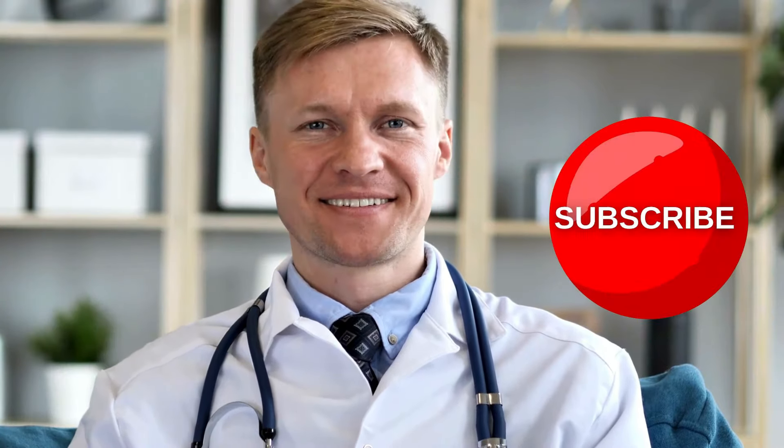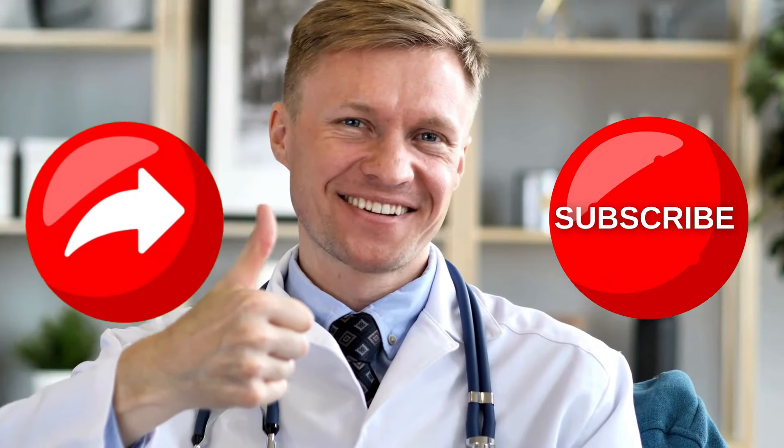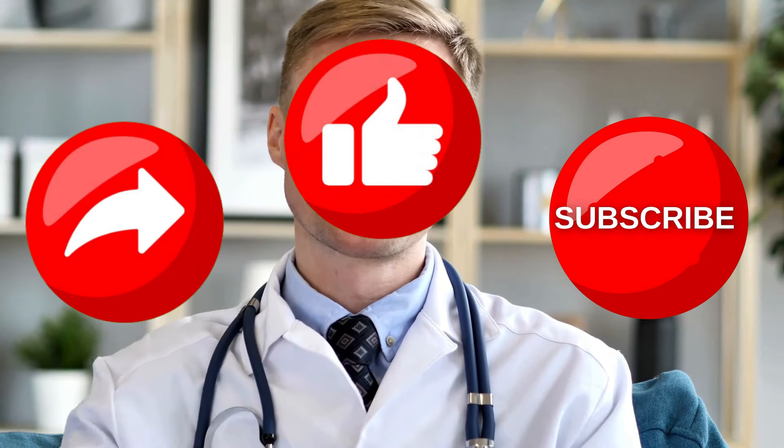What do you think about this video? Let us know in the comment section below. If you liked this video and want to hear from us again, make sure to hit the subscribe button before you go. You can also share this video with your loved ones, and don't forget to like the video.